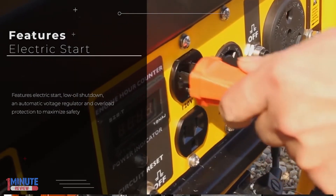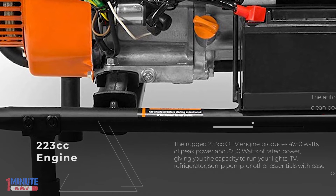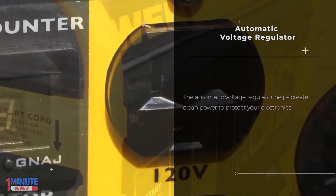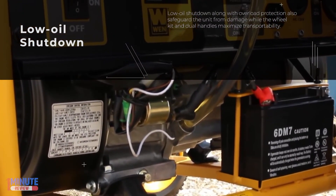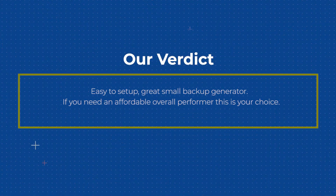The rugged 223cc OHV engine produces 4750 watts of peak power and 3750 watts of rated power, giving you the capacity to run your lights, TV, refrigerator, sump pump, or other essentials with ease. Our verdict: easy to set up, great small backup generator. If you need an affordable overall performer, this is your choice.